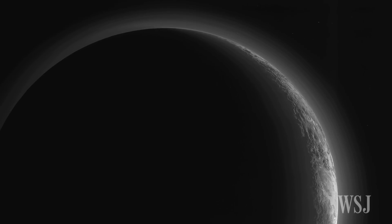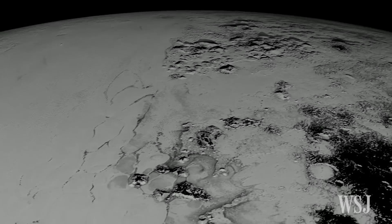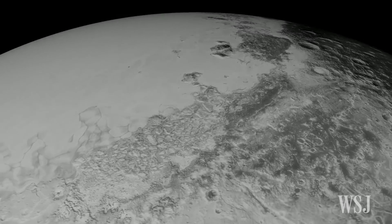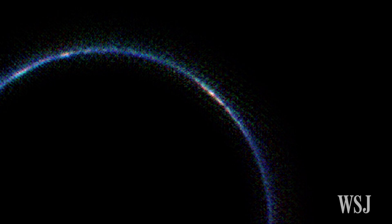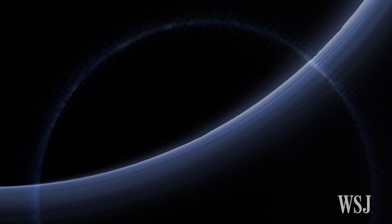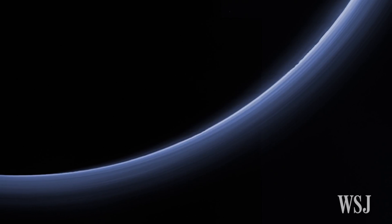Being a tiny cold rock, Pluto seems like it would be incapable of having an atmosphere at all. But scientists have found that it actually has a surprisingly robust atmosphere. According to one study, Pluto's upper atmosphere is much colder and more compact than previously believed.